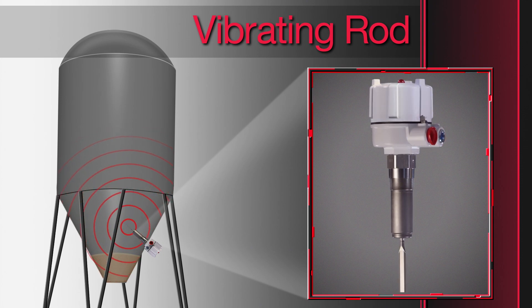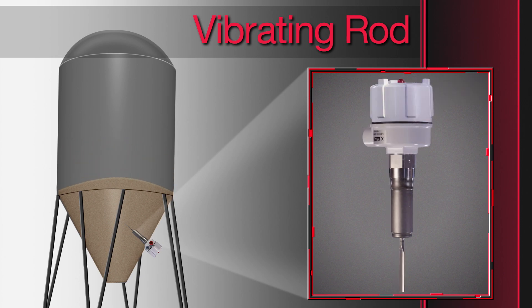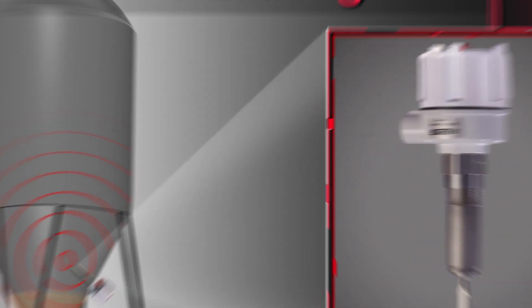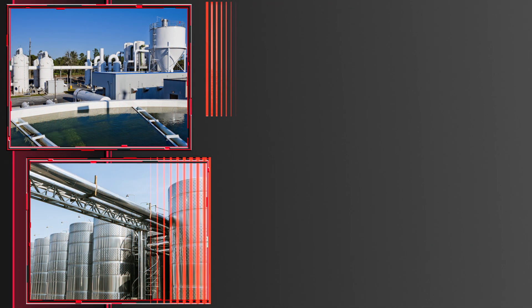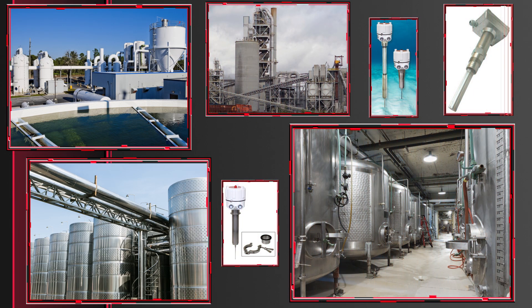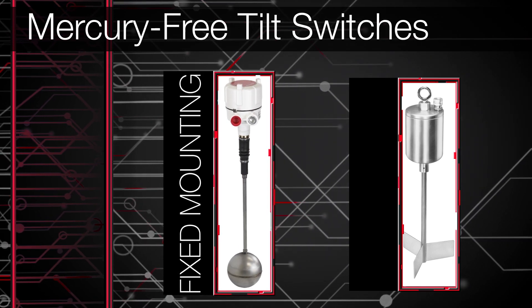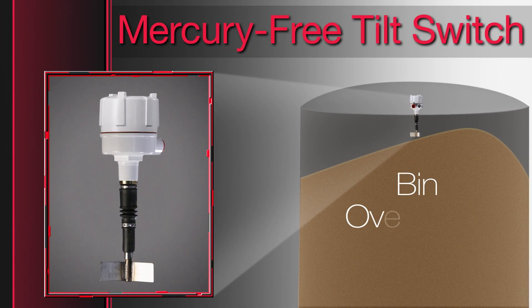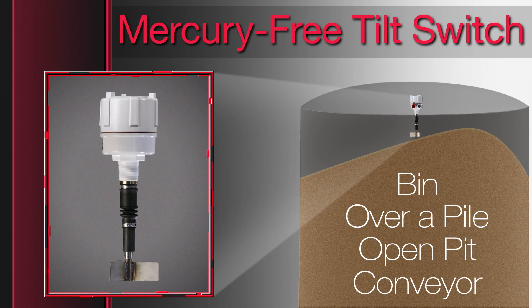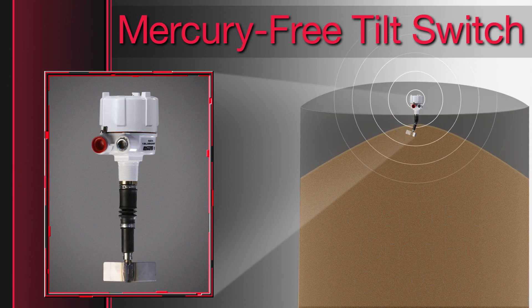Vibrating rods detect the presence or absence of material via a rod that stops vibrating when material covers it, then starts vibrating when the rod is uncovered. They're available with rigid and flexible extensions when needed for top mounting, and models are available for high temperatures, sanitary applications, and sediment detection. BinMaster offers two models of mercury-free tilt switches — one for fixed mounting and the other suspended over a pile using a hanger. They can be used in a bin, over a pile, open pit, or conveyor to detect overloading, and both work by sending an alert when the device is tilted at least 15 degrees.